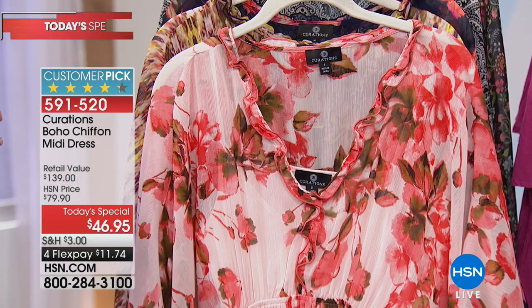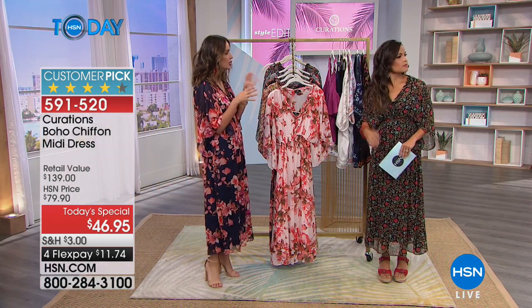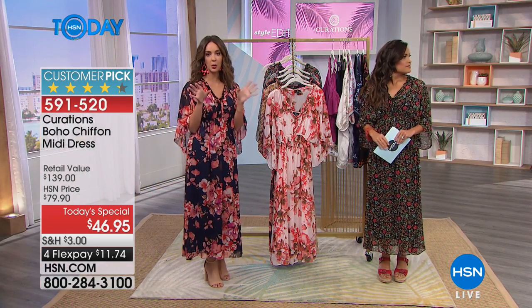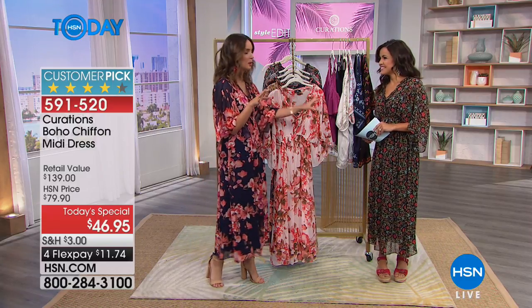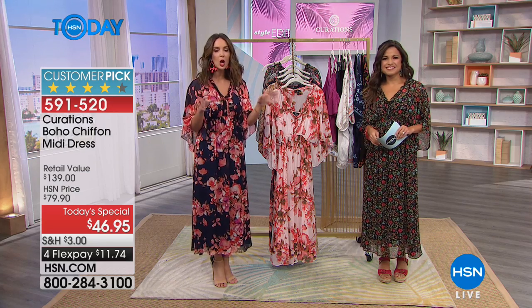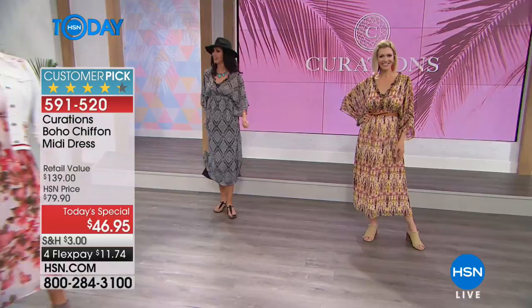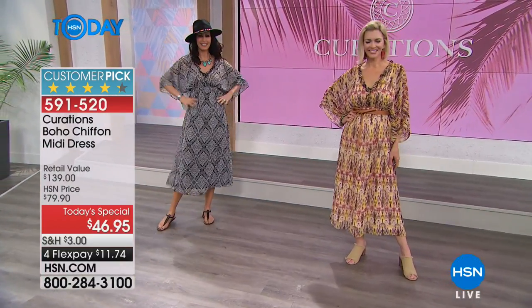We've transformed the same dress again — the black and white medallion went from the office look to vacation ready. All we did was swap out the accessories and the shoe, and she's ready for her cruise. Having that versatility is what we need, especially when investing in new clothing.